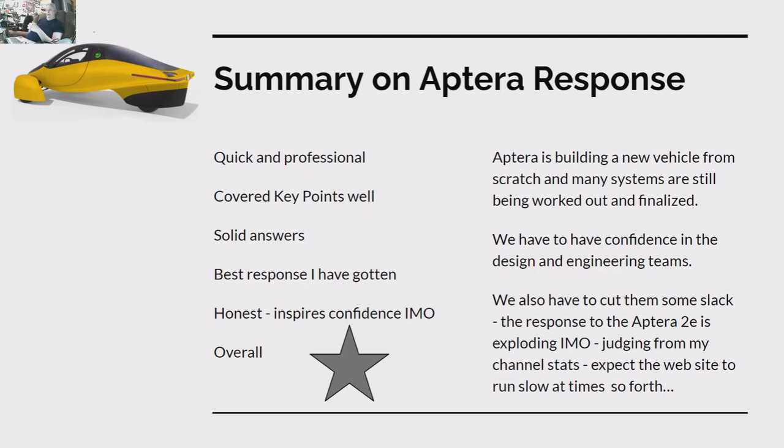We have to give Aptera some time and have confidence in the design and engineering teams. We also have to cut them some slack — based on channel stats, response to the Aptera 2E is exploding and interest is growing, so expect the website to run slow at times. As I said in my last video, this is the new VW Bug, only better — and the VW Bug was the most manufactured vehicle ever made. Execution and finance are everything, but this vehicle has the potential to be a real game changer.